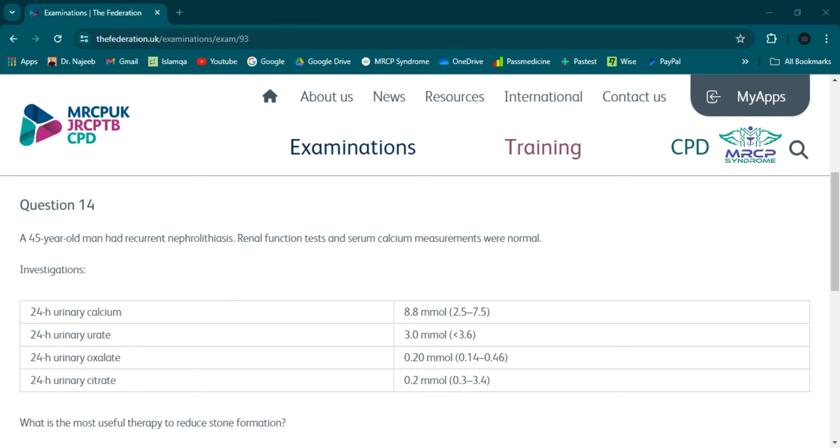Hypocitrateuria — low urinary citrate — and hypercalciuria — elevated urinary calcium — are the most prevalent risk factors in kidney stone formers. In a patient with recurrent nephrolithiasis, hypercalciuria may be associated with hypocitrateuria, normocitrateuria, or hypercitraturia. Citrate is pathogenetically important in prevention of stone formation because it inhibits the crystallization of stone-forming calcium salts.